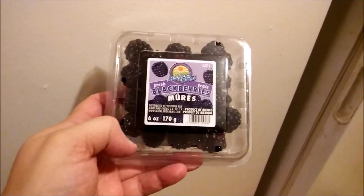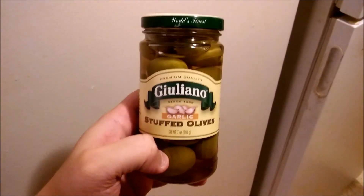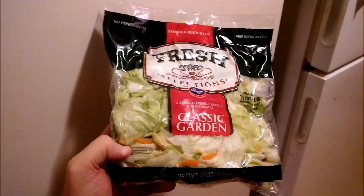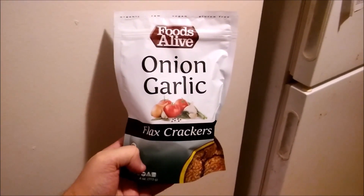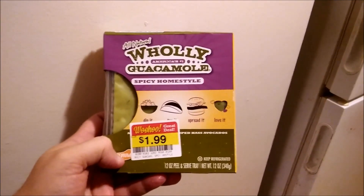Tonight I'm having strawberries and a few blackberries dipped in coconut yogurt, and garlic stuffed olives. For the salad I'm using this classic garden salad from Kroger. I'm going to put tahini in it and soaked almonds. For the main course I'm going to have Foods Alive onion garlic flax crackers dipped in guacamole that I got marked down at Kroger.